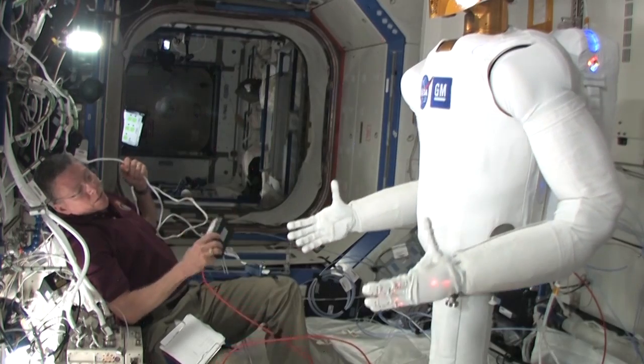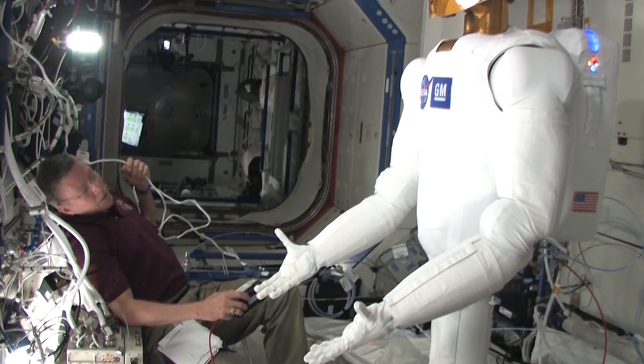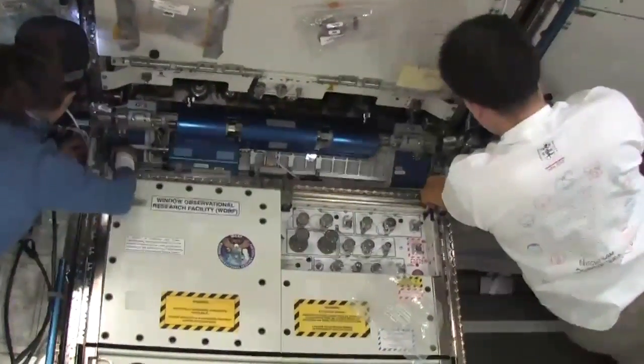HET is the Human Exploration Telerobotics Project. It's a project that's all about using remotely operated robots to improve human space exploration. The Telerobotics Project is really trying to understand how we can improve the way that humans live and work in space.